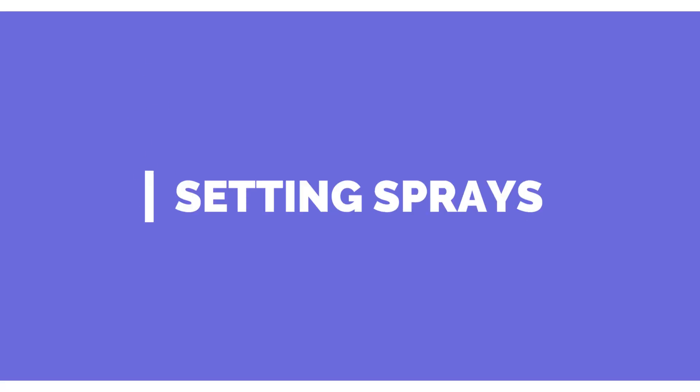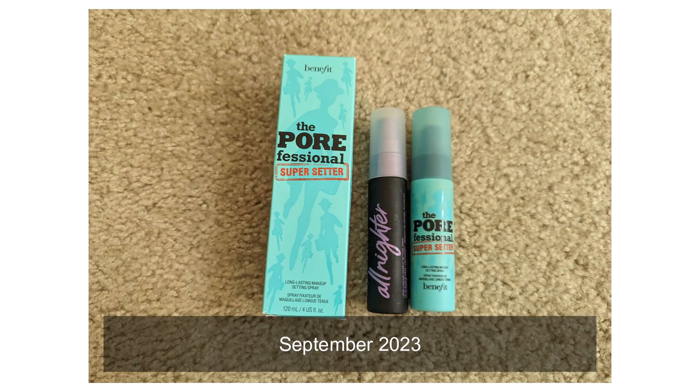Moving on to setting sprays. I previously had three and I currently have three — they are the exact same three, just with decreased amounts. I'm going on vacation and I'm going to be taking my travel size ones with me, so hopefully I can use them up while traveling, but I feel like when I go on vacation I almost never wear makeup. Moving on to powders.